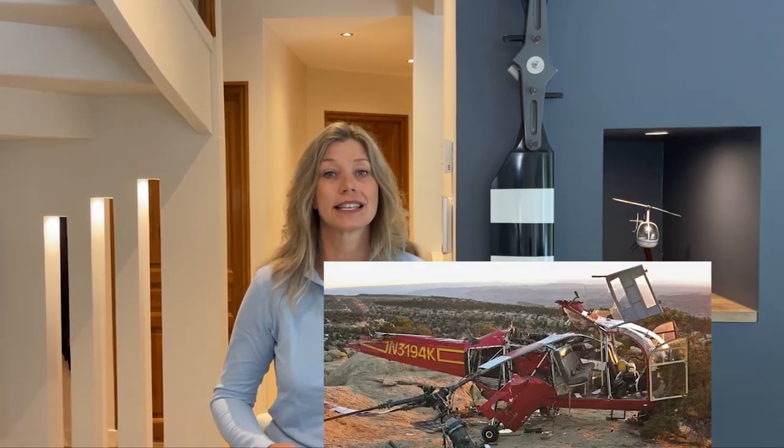Ground resonance is a potentially dangerous phenomenon that can occur when a helicopter is on the ground and its rotor system experiences a specific type of vibration. Helicopter ground resonance is characterized by vibrations, oscillations, or chronic rocking of the fuselage which becomes increasingly uncontrollable. The helicopter shakes like a wet dog and in just a few seconds self-destructs.